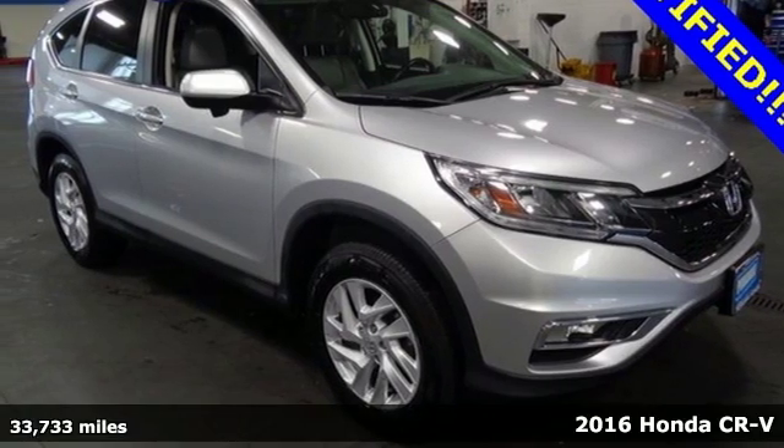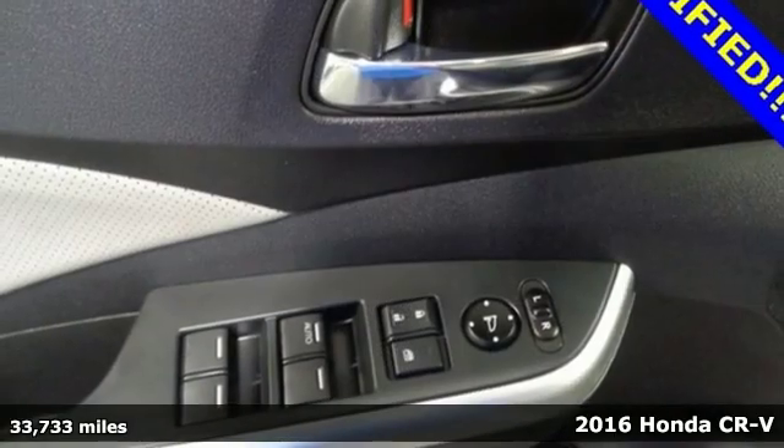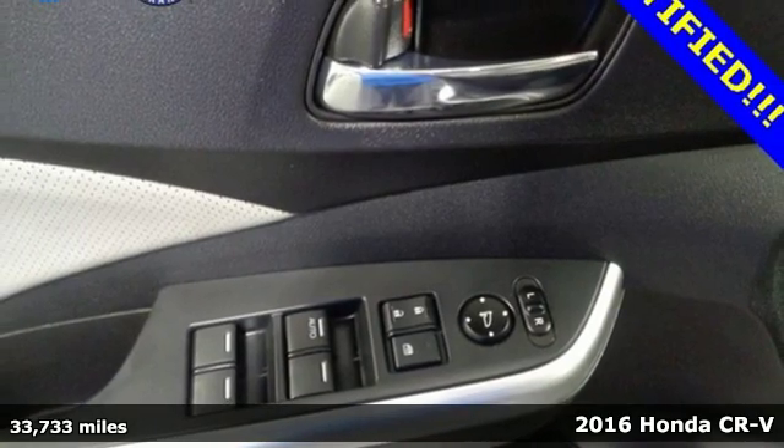Here's a 2016 Honda CR-V. Capability without compromise isn't a dream. It's a CR-V.